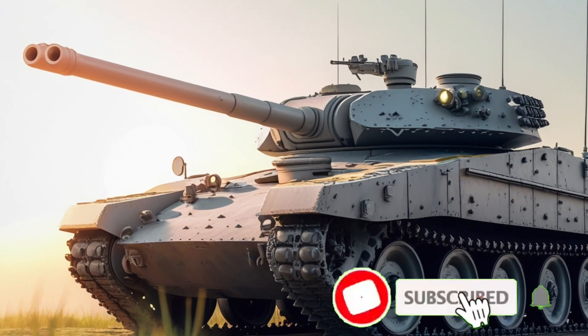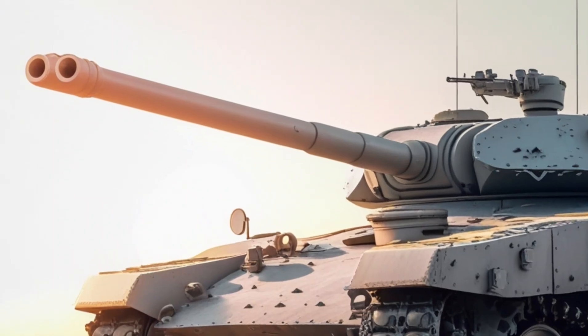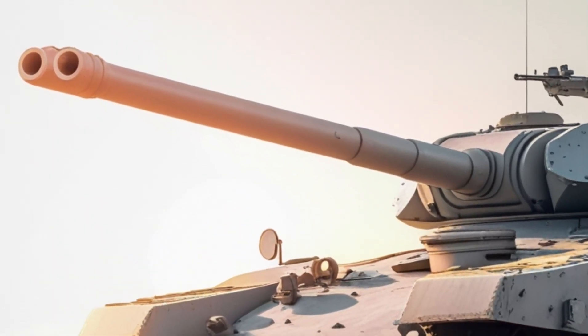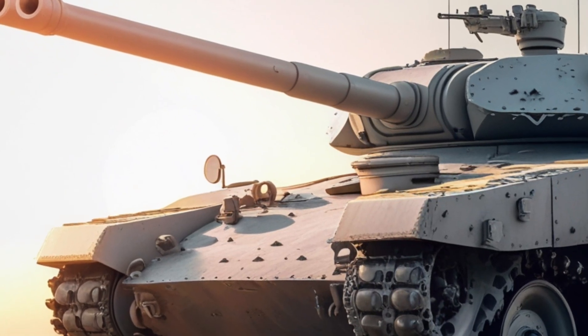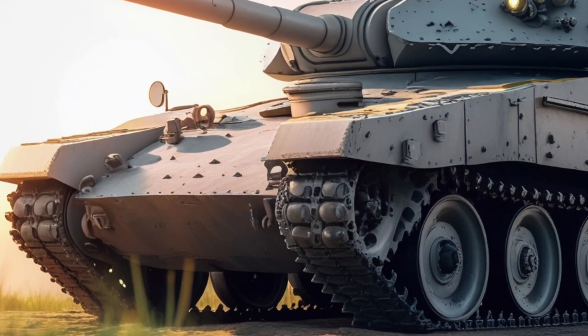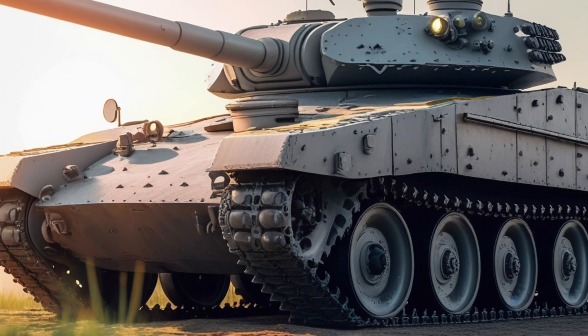Hey, welcome back to the channel. The M60A3 tank, once a Cold War giant, is seeing a quiet resurgence in 2026, long after it rolled off US production lines in the 1980s. With modern warfare evolving at breakneck speed, you might be wondering: what place does a tank like the M60A3 have in a world dominated by drones, AI targeting systems, and 6th generation fighters?